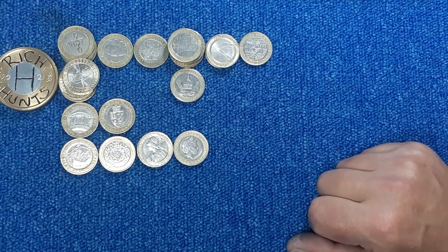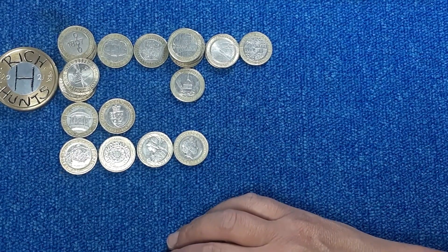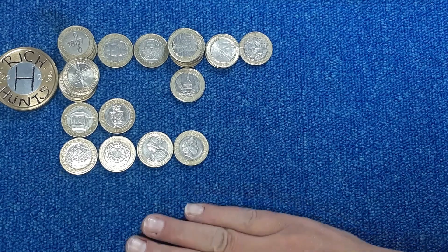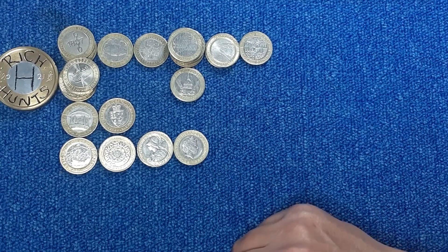There we are. Not the best haul, to be perfectly honest, but with the Mary Rose I'm not going to complain. 12 different commemoratives — yeah, we'll take that. Thanks for watching, guys, and I'll see you all on the next hunt. Bye for now.